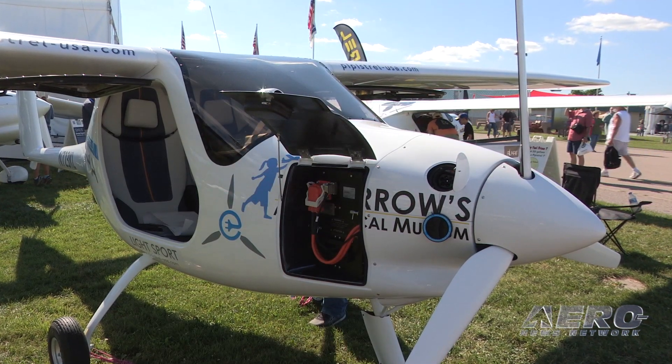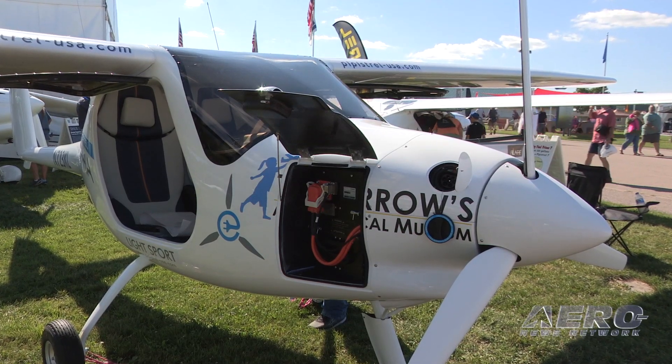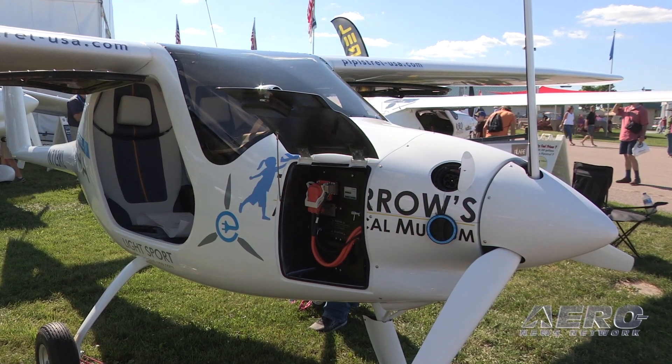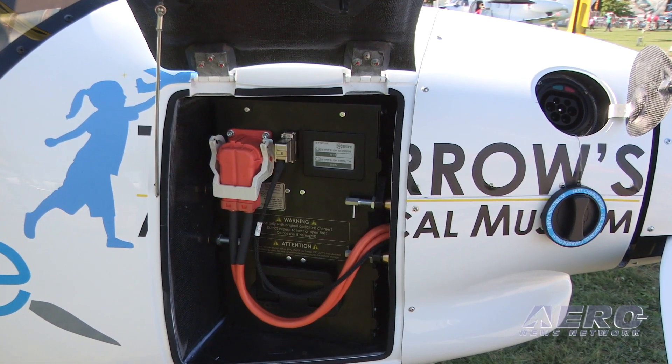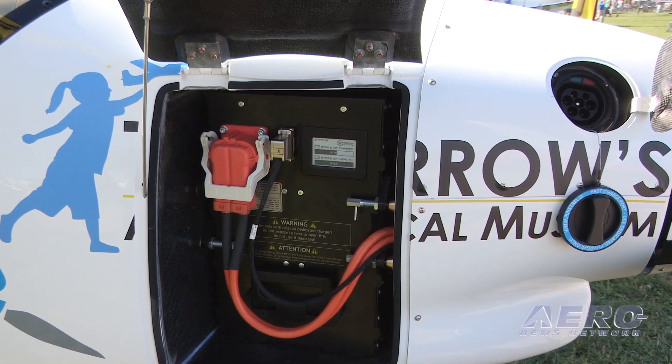Electric is not yet used in flight training, but we're about to change that. We've got six aircraft sold in California already, two here that Lee and his company are going to be using in the Los Angeles area.